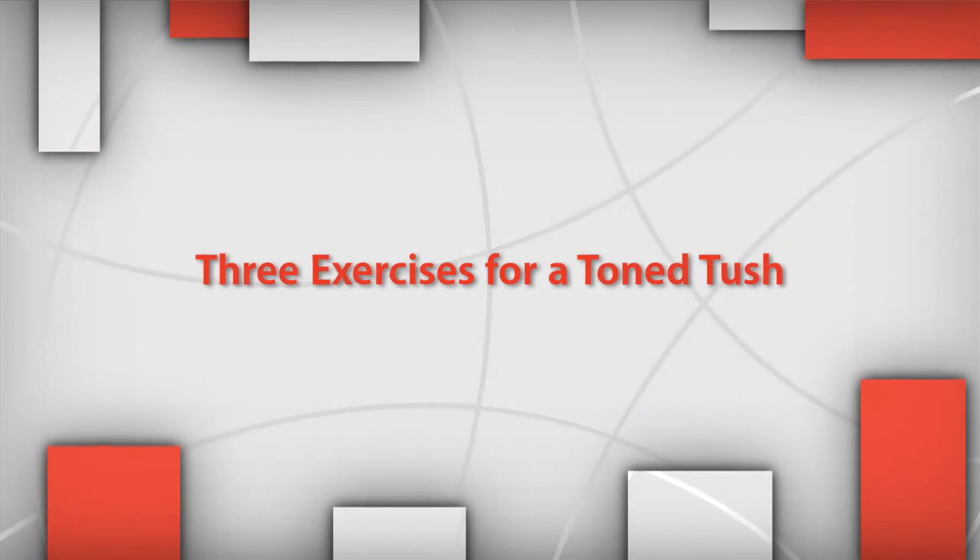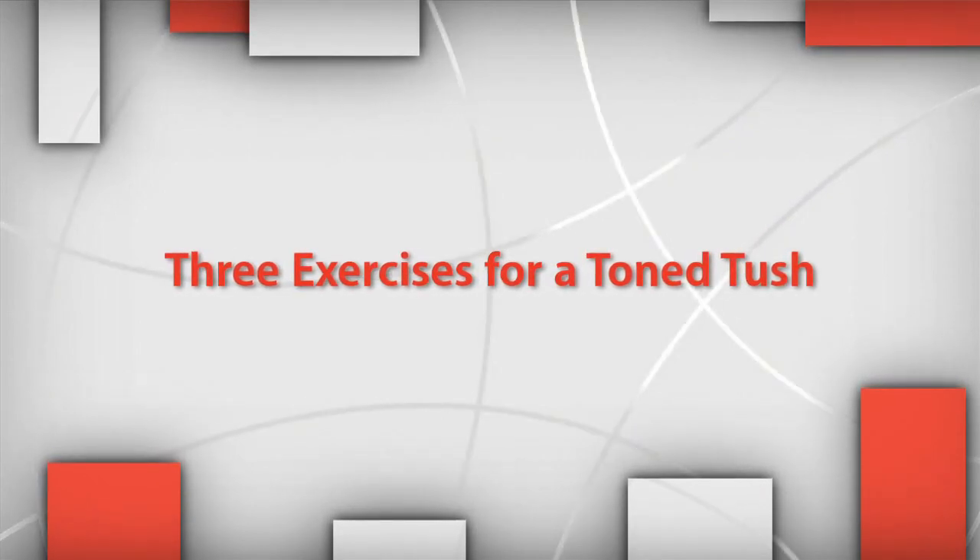Not everyone wants surgery, and sometimes people aren't the right candidates. If you can't have the procedure, it's usually because you don't have enough fat for fat grafting or a Brazilian butt lift. That gives us a great segue into our tip at home — let's learn some exercises you can do if you're not a candidate for a buttocks lift.